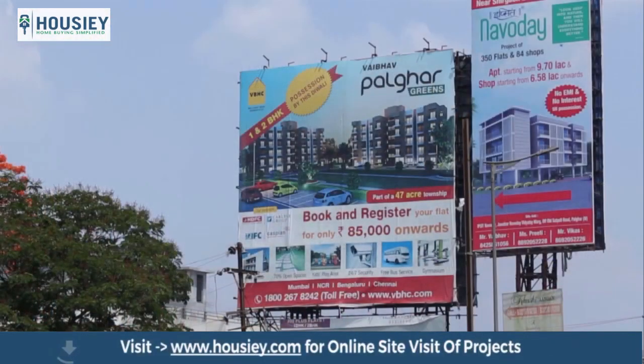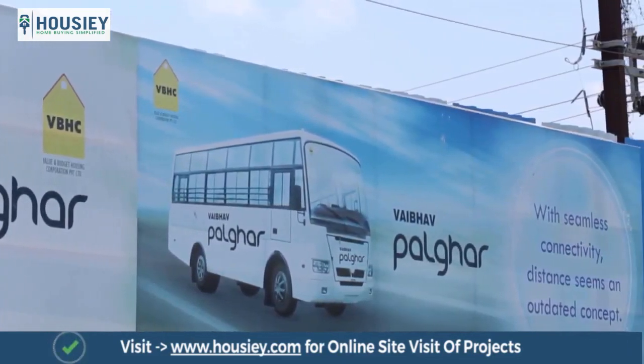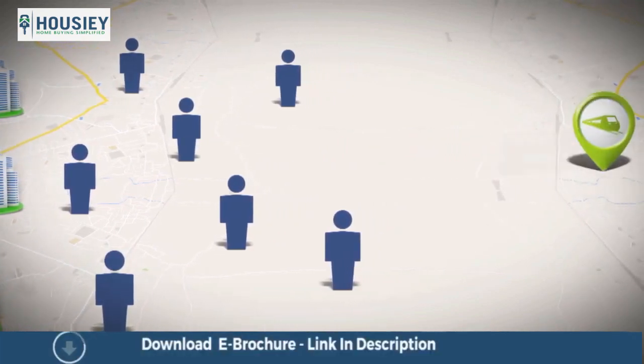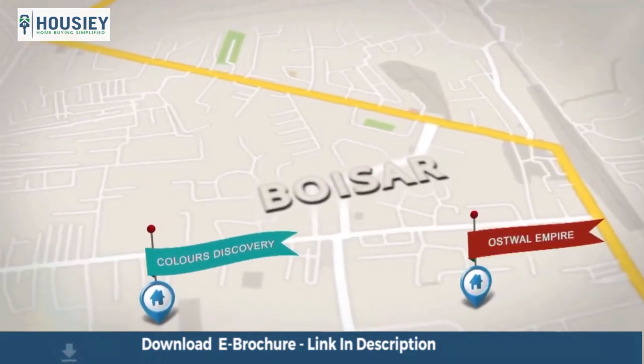Vaibha Greens, a project by the developer VBHC, has a unique facility for its residents. The residential community will be provided with a transport facility to the station by the builder.